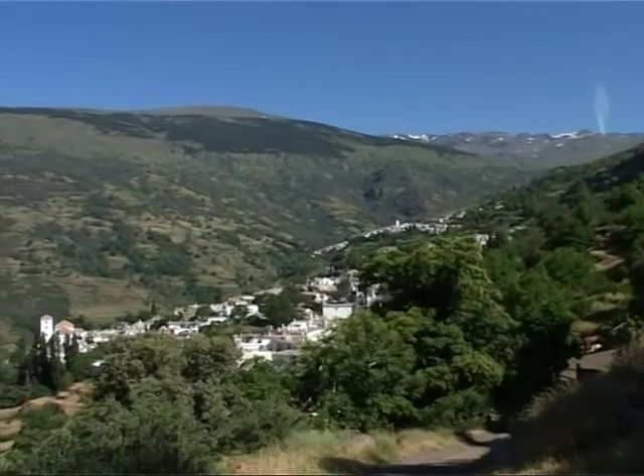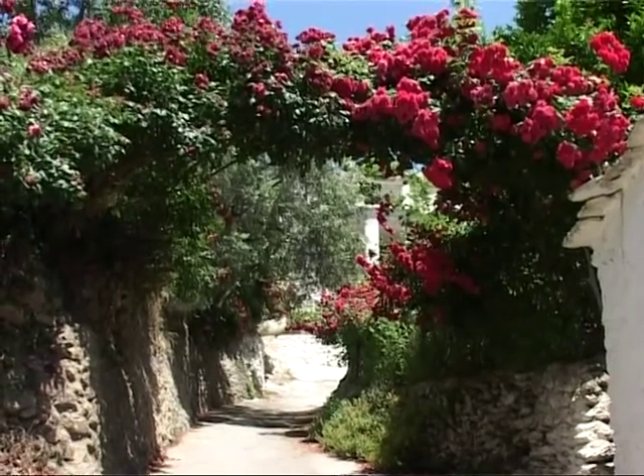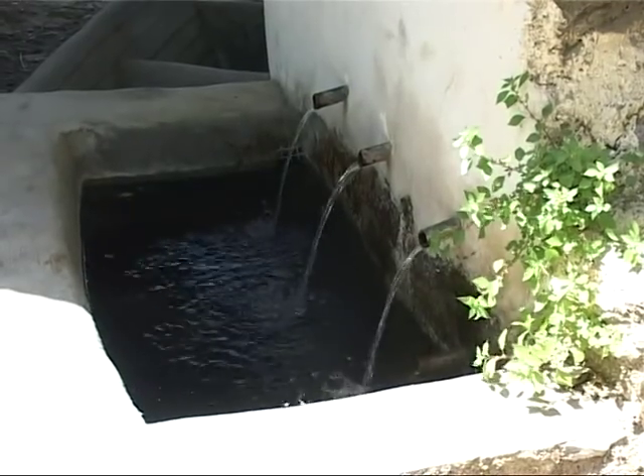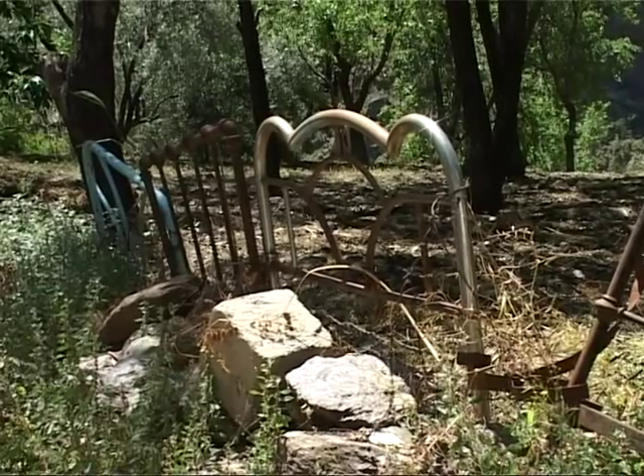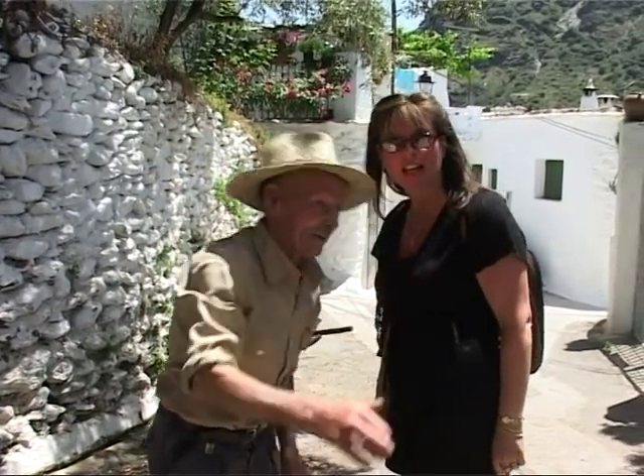What do you think of the Alpujara? Different, more sparse than I imagined, but I suppose you should really expect it when you're not far from the Sierra Nevadas. The rustic beauty and rural charm is not put on for visitors. The locals seem untouched or troubled by us wandering through their streets.